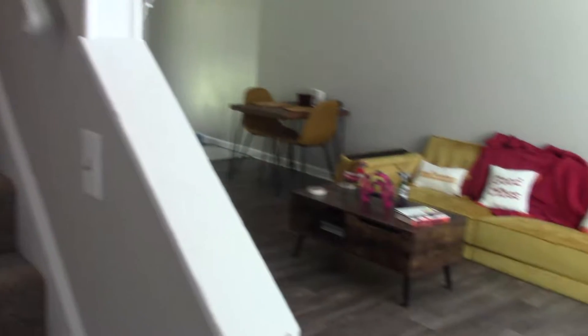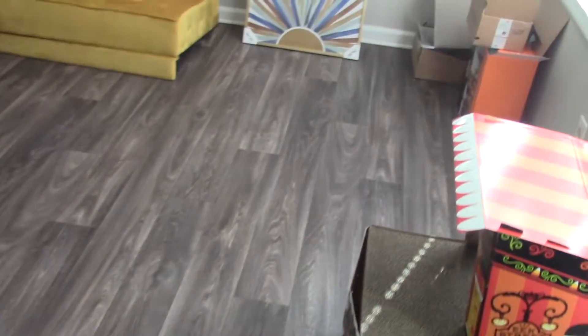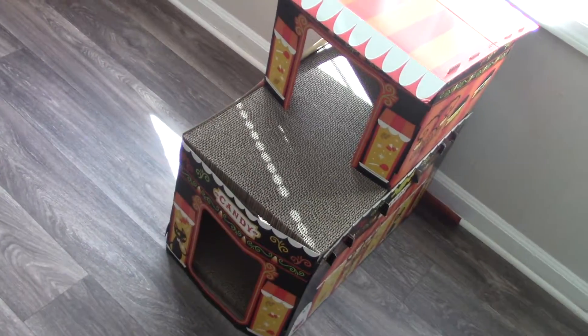When you first walk in, Casey's there to greet you. There's stairs up here to the left, and to the right is the living room area. Now, it's not completely put together — I will give that caveat quite a bit. Casey's $2 cat house I got is obviously Halloween themed.